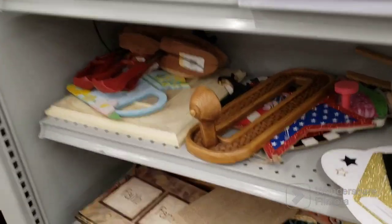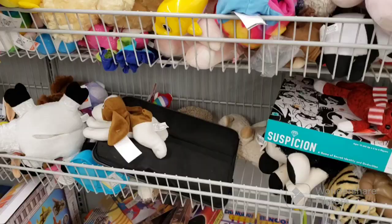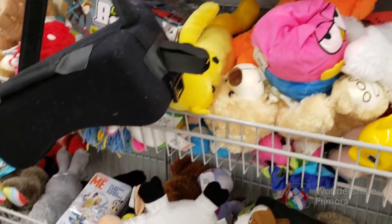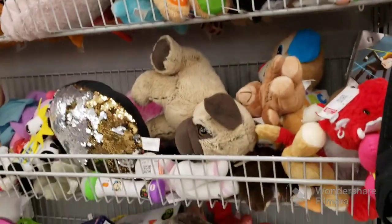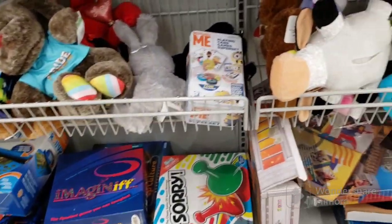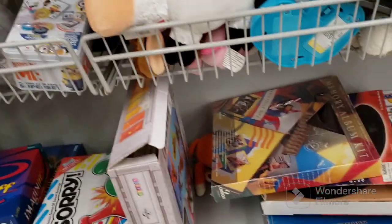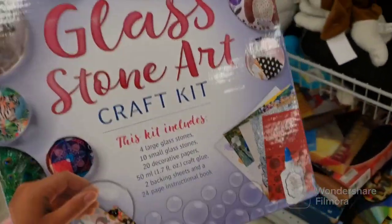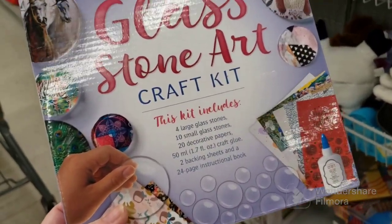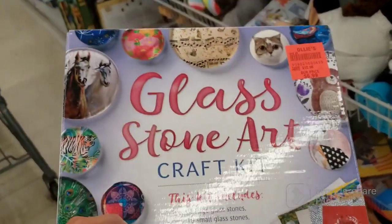This is the stuff that's supposed to look like wood — the sirocco stuff. Let's move on. We're here in toys — not looking like a lot of stuff here. I'm not really seeing anything. What is this? A glass stone art craft kit — glass stones, they're cabochons. Oh, you make your own cabochons — $2.09. Maybe I'll get that for the craft sale.